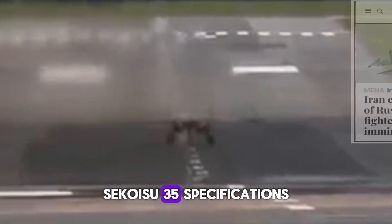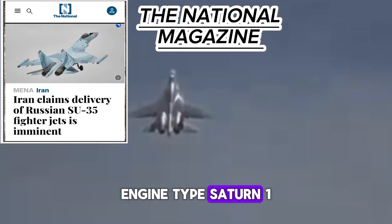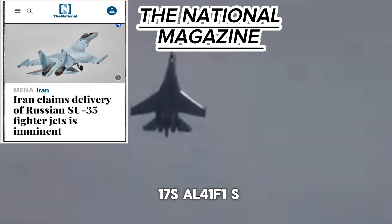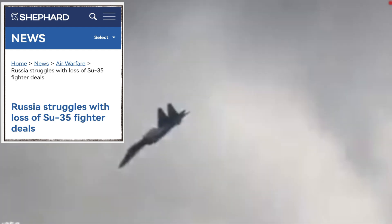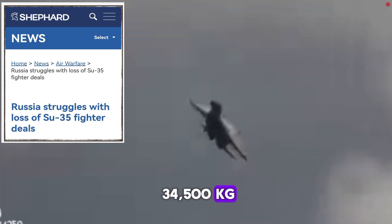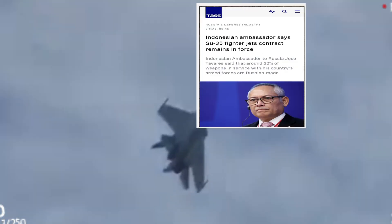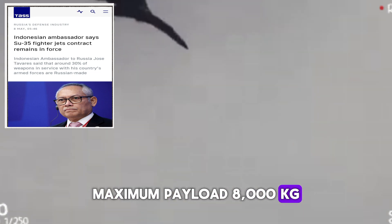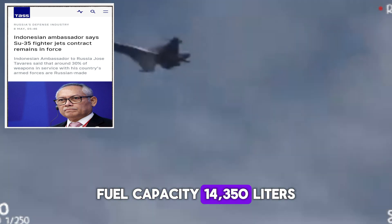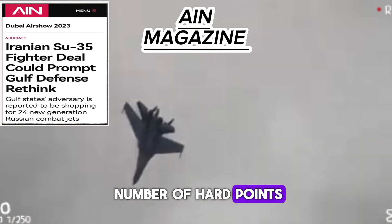Sukhoi Su-35 technical specifications: Engine type: Saturn 117S AL-41F1S. Length: 21.9 meters. Height: 5.9 meters. Wingspan: 15.3 meters. Maximum takeoff weight: 34,500 kg. Maximum speed: 2,390 km/h. Normal weight: 18,400 kg. Maximum payload: 8,000 kg. Fuel capacity: 14,350 liters. Service ceiling: 18,000 meters. Number of hardpoints: 12.